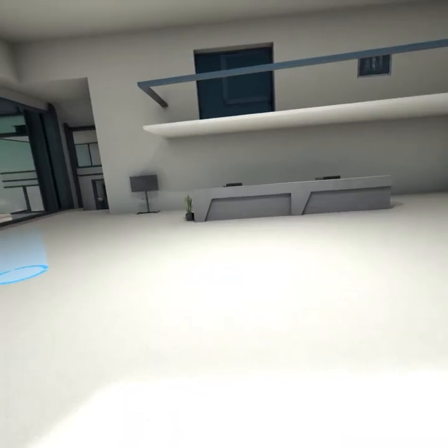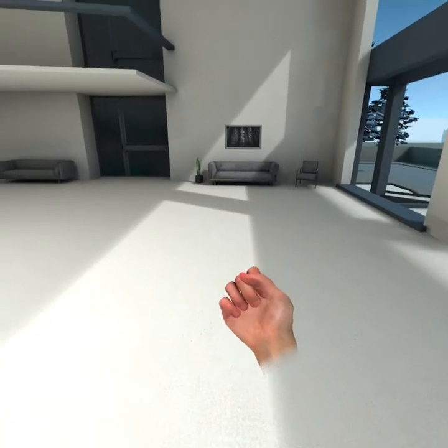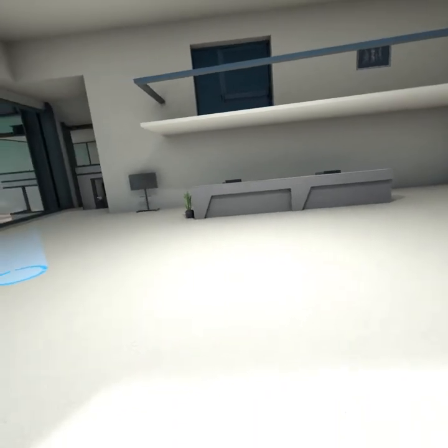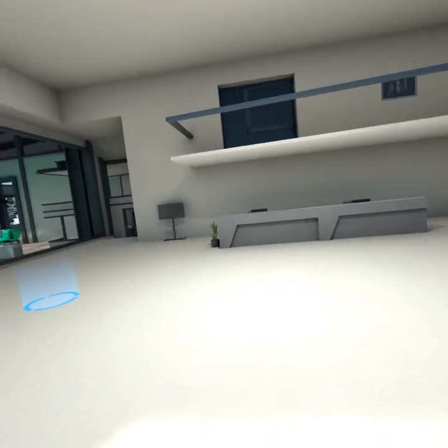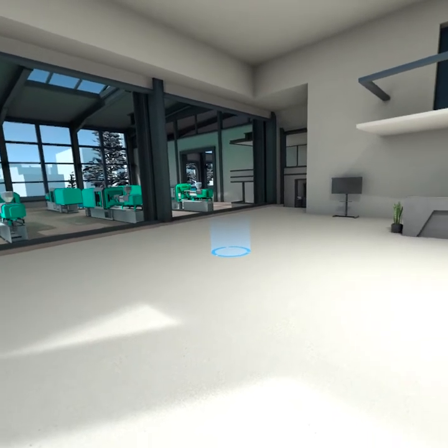Our virtual building is designed in modular pieces, allowing for future expansion of the molding space for additional equipment and new virtual lessons. We have incorporated all natural lighting for a more comfortable work environment.